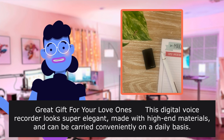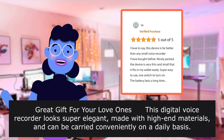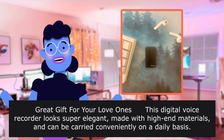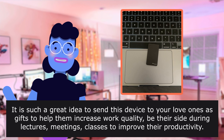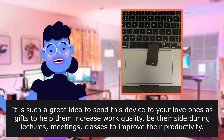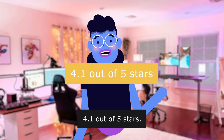Great gift for your loved ones — this digital voice recorder looks super elegant, made with high-end materials and can be carried conveniently on a daily basis. It is such a great idea to send this device to your loved ones as gifts to help them increase work quality, be by their side during lectures, meetings, and classes to improve their productivity. 4.1 out of 5 stars.